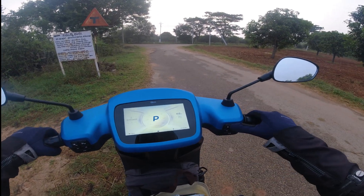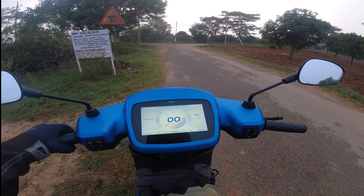To start we will have to hold the brake and press the power button. And by default it goes to normal mode. Let's start.